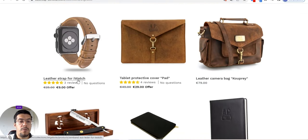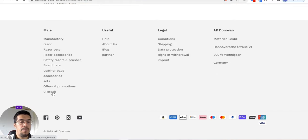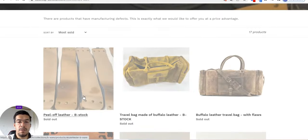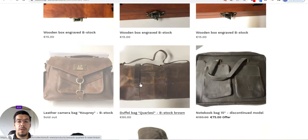If you want a leather strap for an Apple Watch, or a leather camera bag — those are available too. They also have a B-stock section, but looking at it, everything is sold out.